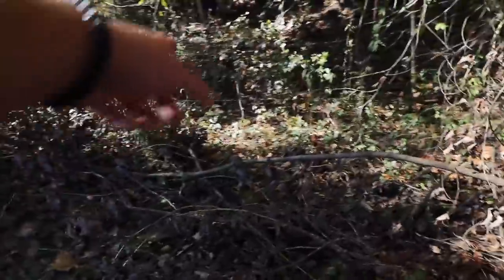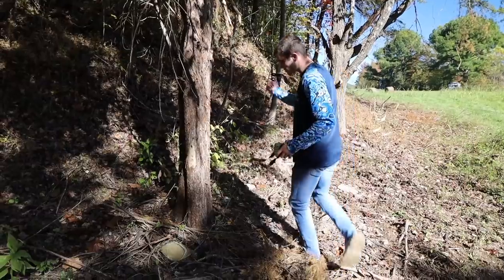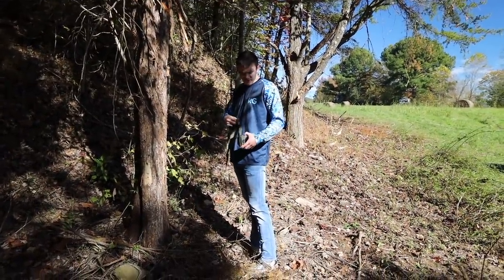It looks like there's a good trail coming right here through the fence that something's been using recently. I'm going to set it up on this tree — it's a little bit closer, too. Maybe that'll help. That trail camera always did good for me in the past, but if it don't work when it needs to the most, it doesn't really matter.